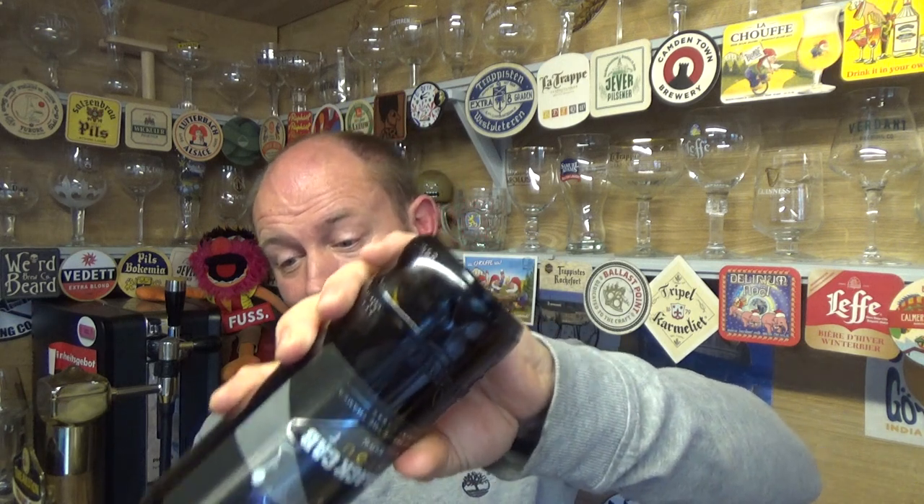I don't think it's in every supermarket, but I picked this up from Morrisons on a four-for-six deal, so you can fill your boots if you want four bottles for six quid. To me that's absolute value. I think Waitrose stocks it as well.